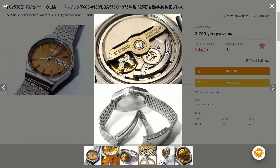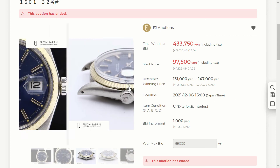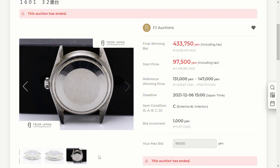Now it's time for the big reveal. How much did the Rolex Datejust end up selling for? I placed a bid of 1,500 Canadian, and the final winning bid was 5,000 Canadian dollars — way over what I bid. In my opinion that's actually way too much given the condition, the fact that there's no bracelet included, and that we don't know what the movement looks like. Let me know what you think, but 5,000 Canadian — about 4,000 US dollars — seems way too much for this piece.